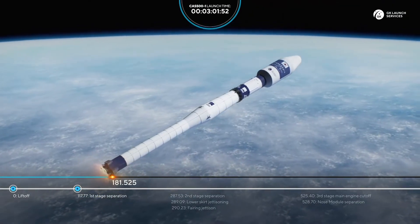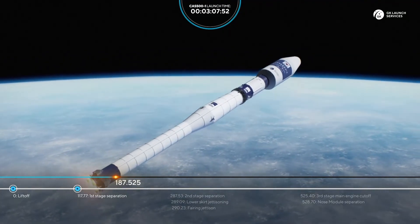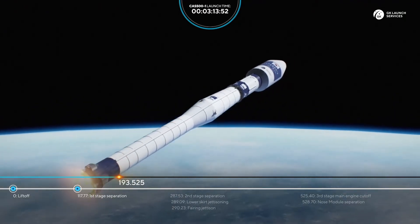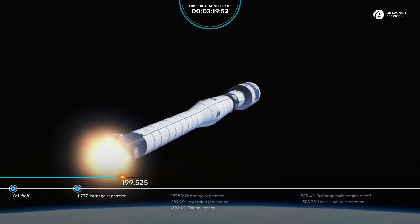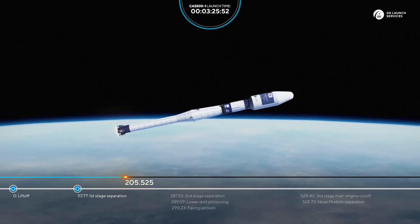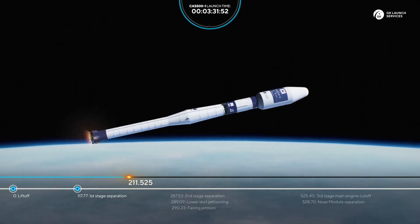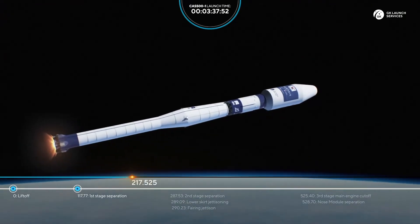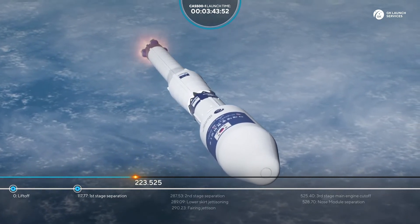180 seconds — everything looks good. 190 seconds, rocket continues its flight. 200 seconds, everything looks good. We will have the separation of the second stage in just slightly over one minute. 220 seconds — all flight parameters are nominal.